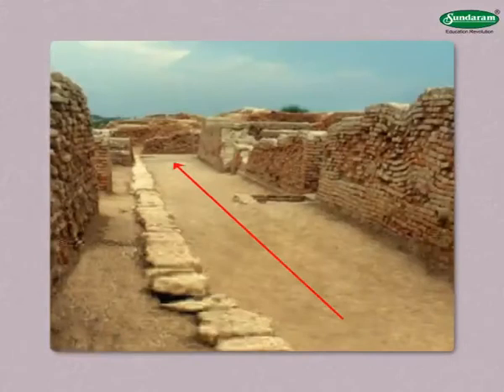Roads in the towns were straight and long, intersecting one another at right angles.